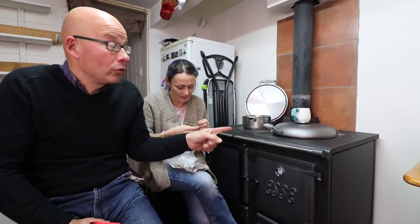What the hell will tomorrow bring? I think we're going from one old-fashioned type stove in a kitchen to maybe another old-fashioned type thing in the kitchen.